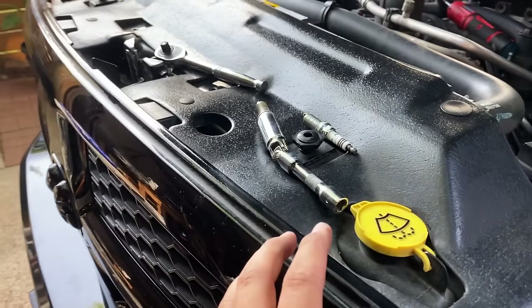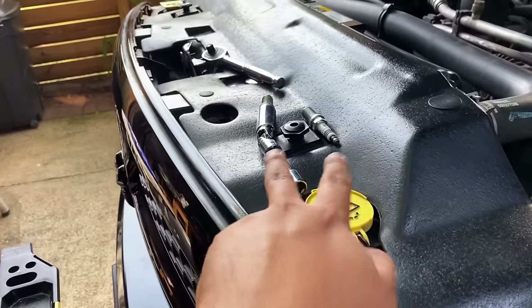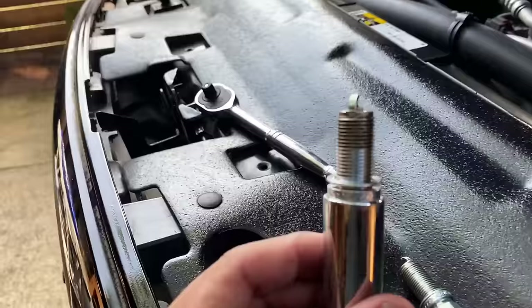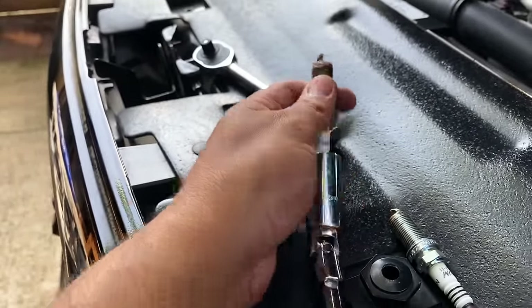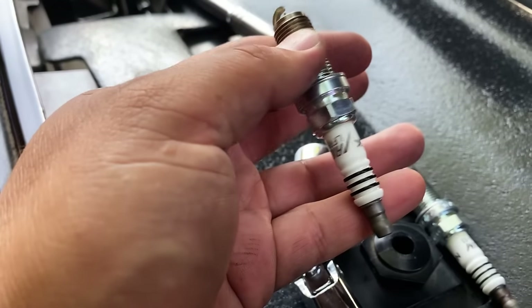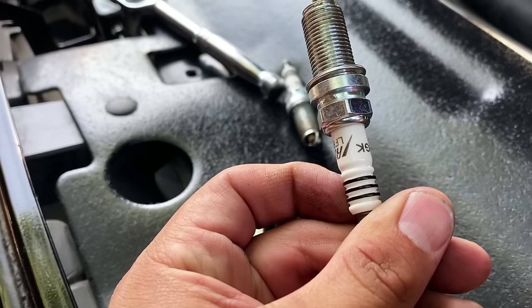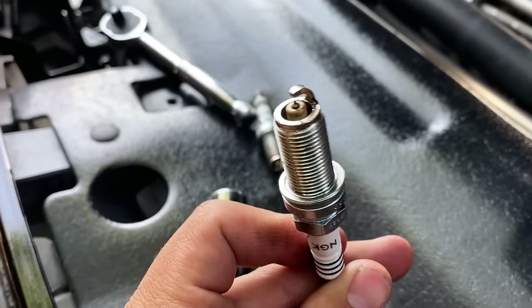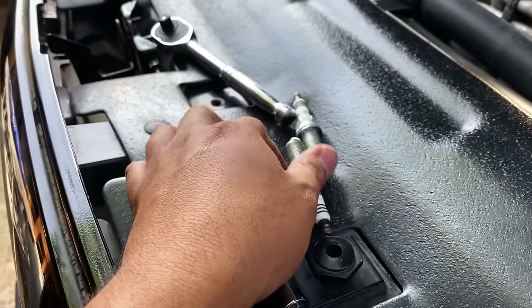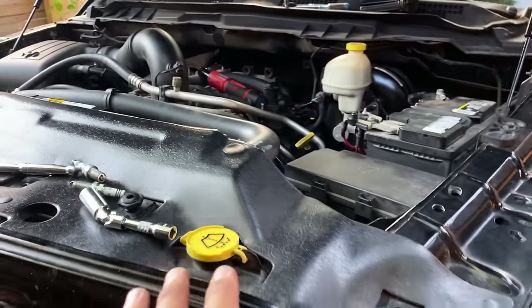I pulled both spark plugs from cylinder number seven. Looking at them on top of the hood — they're NGK iridiums, high quality plugs. No cracks in the ceramic, the fine iridium tip looks pretty good, a little dirty but no smell of fuel. At this point I don't suspect an issue with the spark plugs. All other cylinders are running fine on the same plugs — it's just cylinder seven.